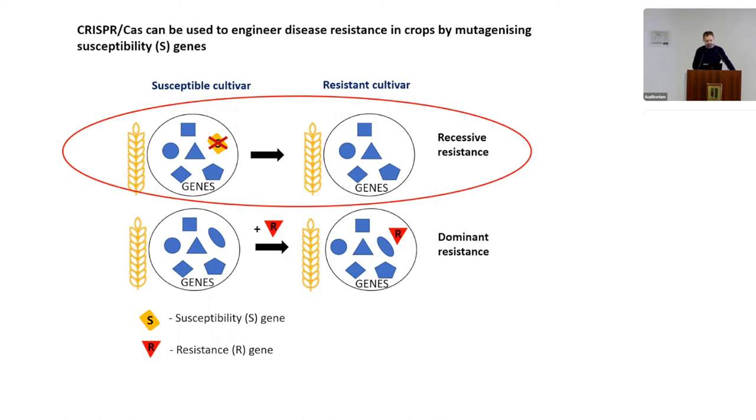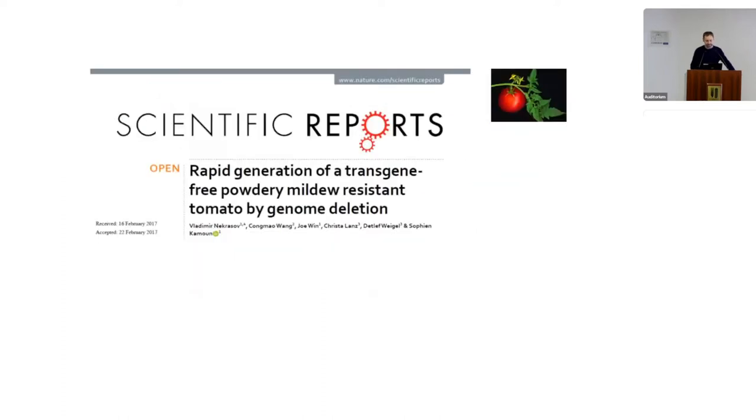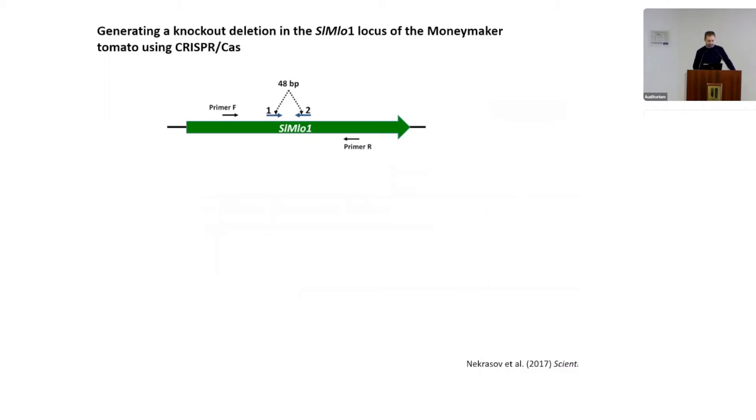I'll talk about the first strategy. In a paper we published in 2017, we successfully targeted the MLO locus in tomato. MLO is a classic susceptibility locus — it's very conserved and present in both monocots and dicots.